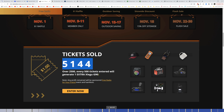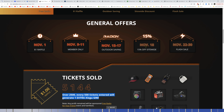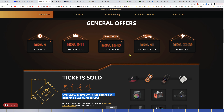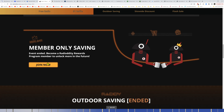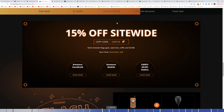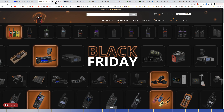Right now they've got 5,144 tickets sold — every 500 tickets generates one extra Xiegu G90. November 18th had 15% off site-wide. Today the 22nd they've got a flash sale going. For member-only savings, you can join their membership. There's also 15% off site-wide with coupon code 22BFCM. I'll share the link to this Black Friday page in the description.